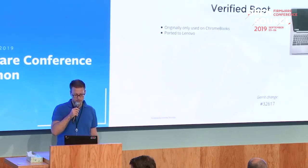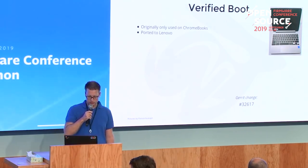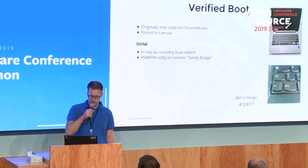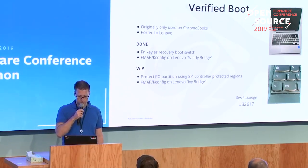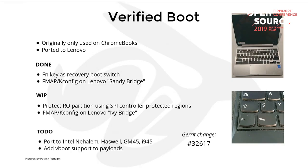Work in progress: we have verified boot, originally developed by Google on the Chromebooks. It only works on Sandy Bridge right now. The trick here is to use the function key — if you hold it down at boot, you can go into recovery mode without opening the case. We are also working on protecting the SPI flash using Intel's protected regions inside the SPI controller, and we are porting verified boot to other platforms. To-do items include porting the vboot code to other platforms and enhancing the vboot support in the payload.